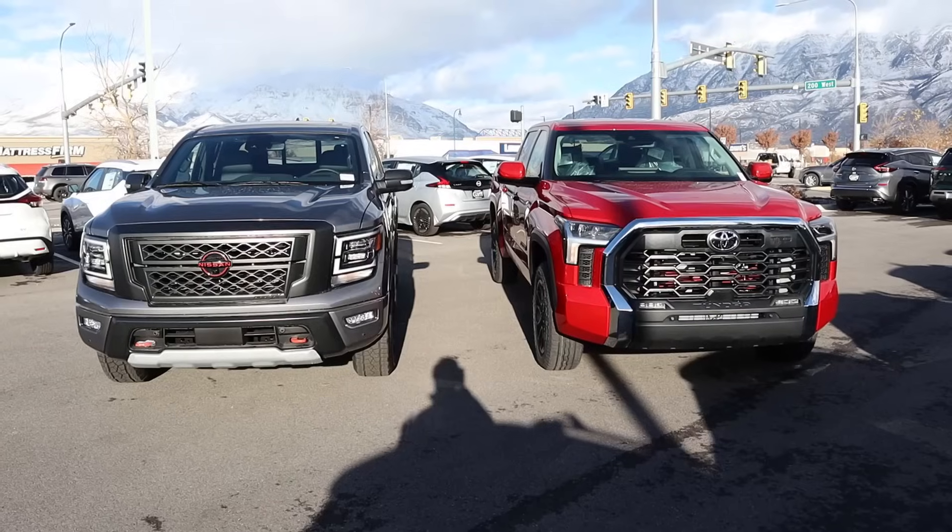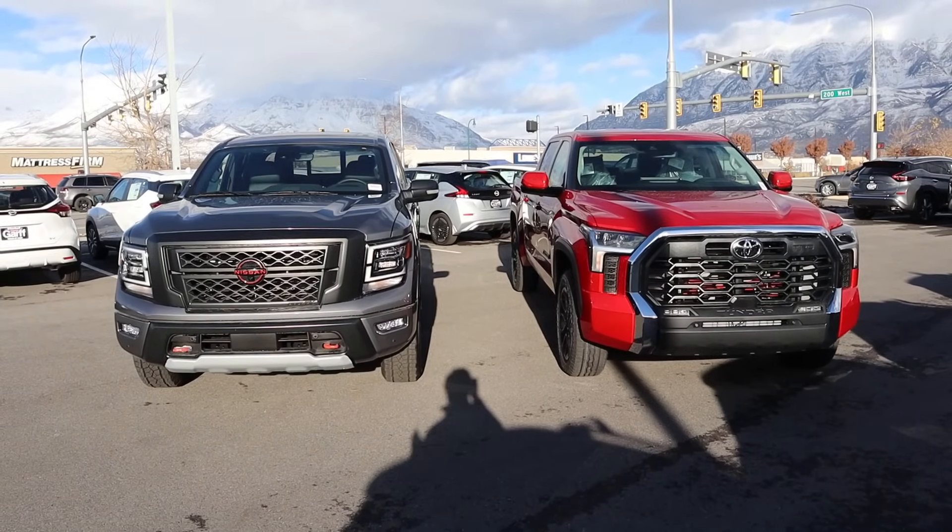Hey everyone, it's Ben Hardy here and today I'm going to be comparing a Toyota Tundra to a Nissan Titan. The Tundra has the TRD Off-Road Package and the Nissan Titan has the Pro 4X Package. So this is Off-Roader versus Off-Roader.